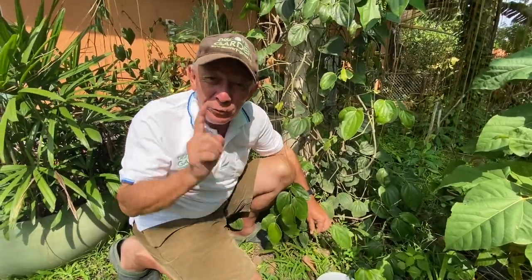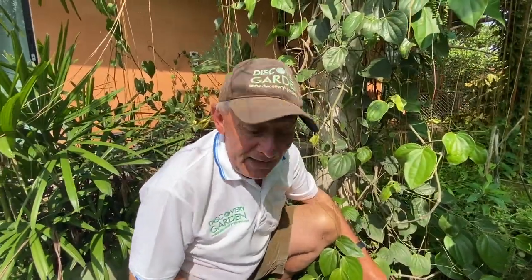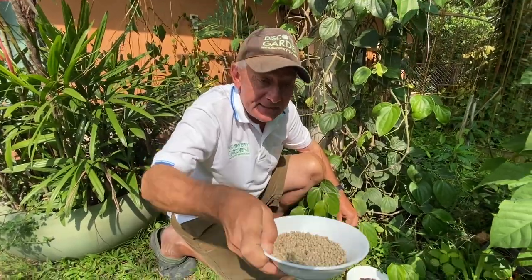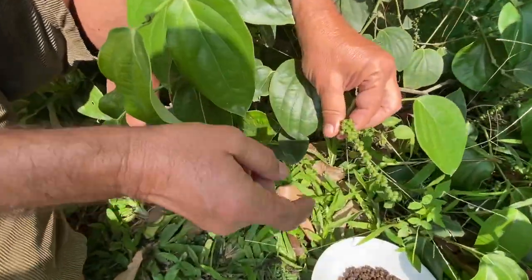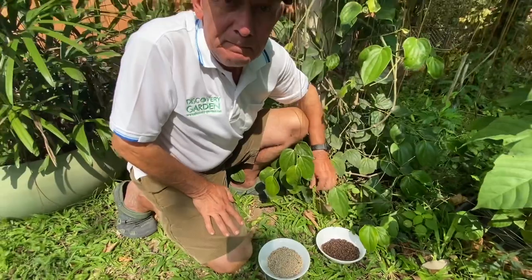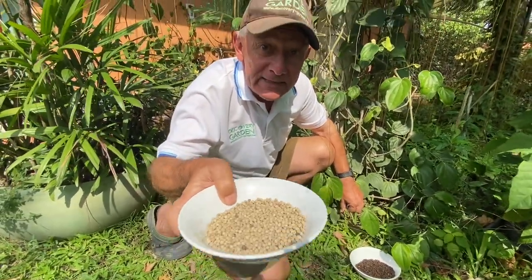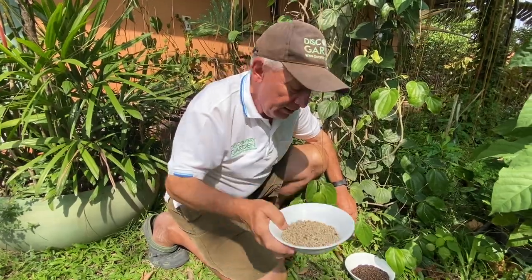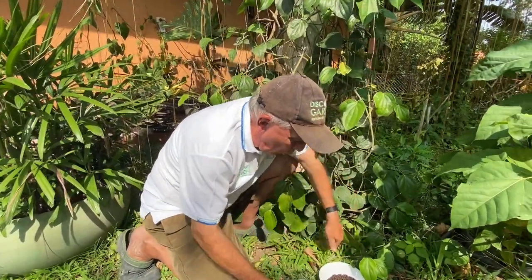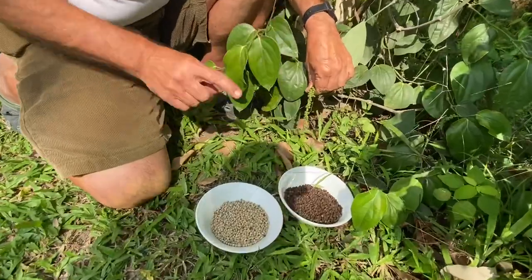How do we get the white pepper? Easy. If you want to get white pepper, you wait until the green pepper has turned into red pepper — that is the mature peppercorn. Then you peel off the red skin around the white pepper, dry it, and you have the white pepper. All these peppers grow from the same vine.